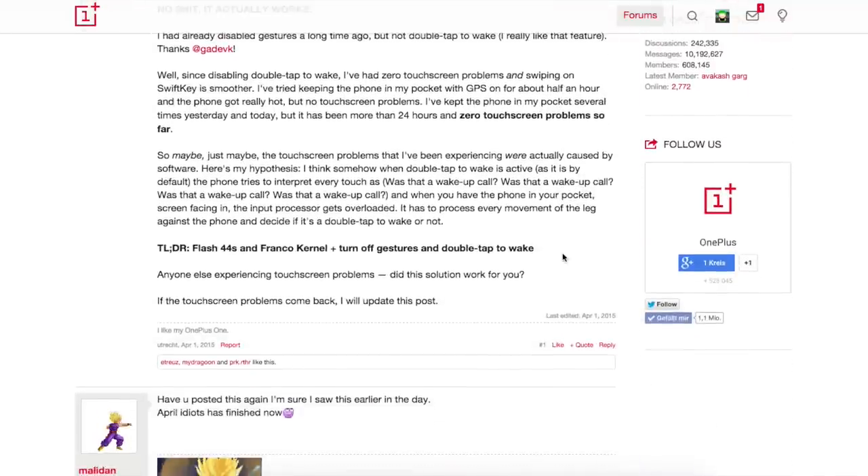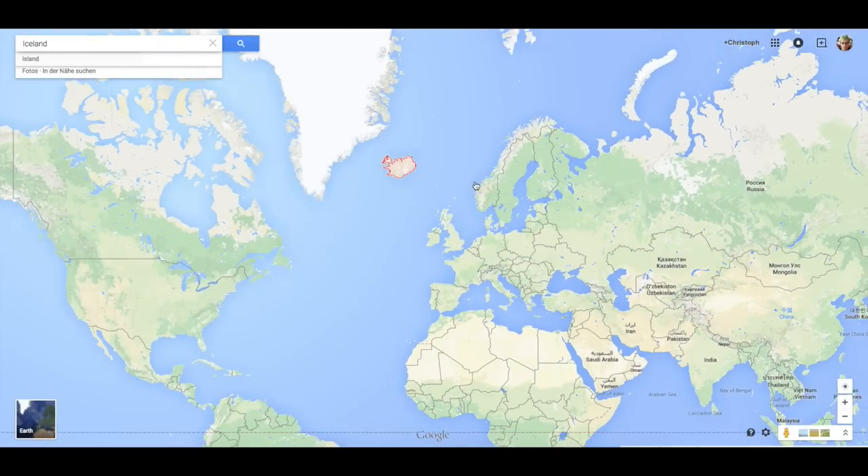Unless you want to lose your warranty by opening up your OnePlus One and tearing the screen apart, or you don't want to put it in the freezer every hour, you will have to either live with it, fill in an RMA request, or wait till winter.